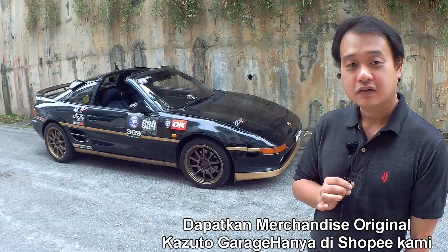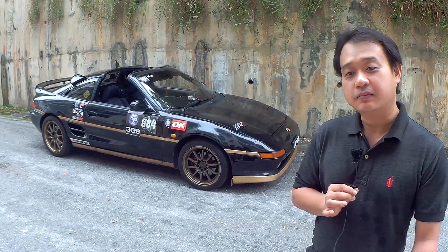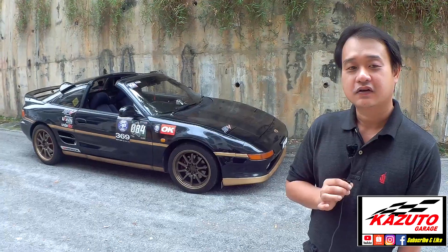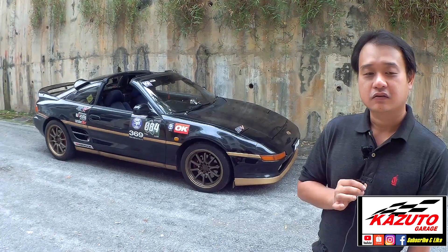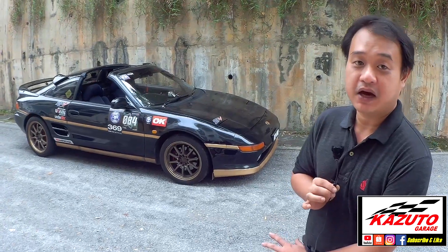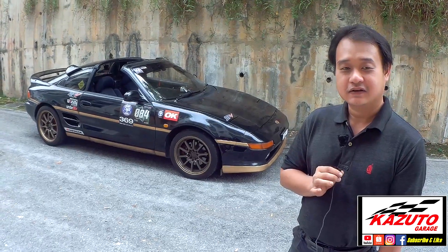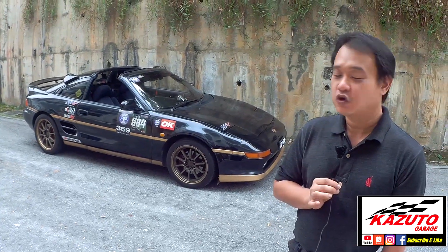When he got the car, it was stock — the previous owner had not done anything, so some parts were unserviced. The main reason he chose this specific car was that the interior was more complete compared to others. On maintenance, it's still a Toyota, and many later models like the Corolla and Camry share the same mechanical parts, so sourcing parts is not an issue and regular servicing like oil changes is straightforward.